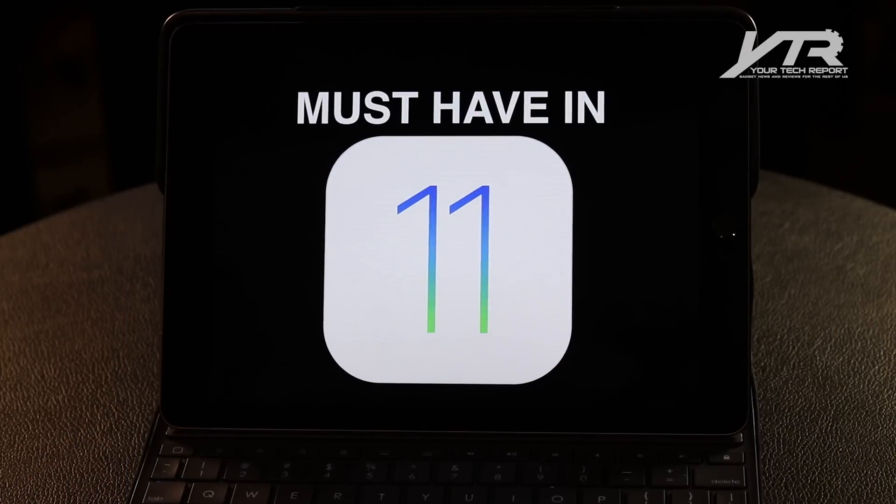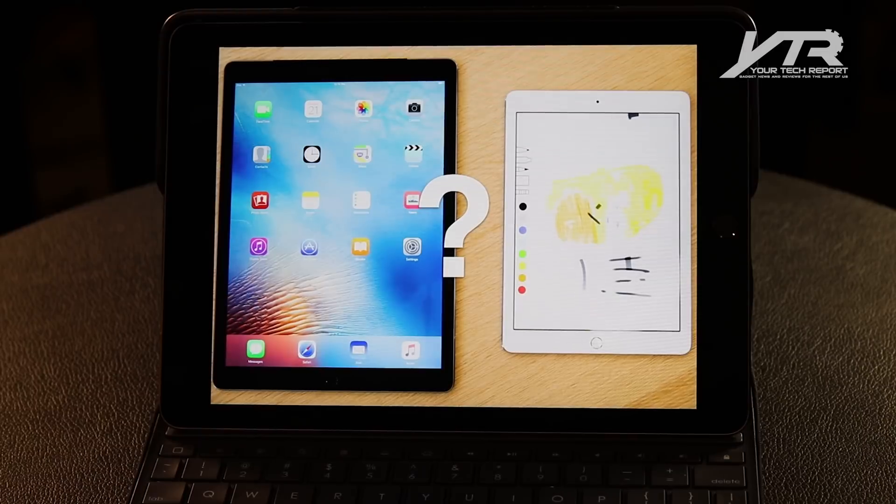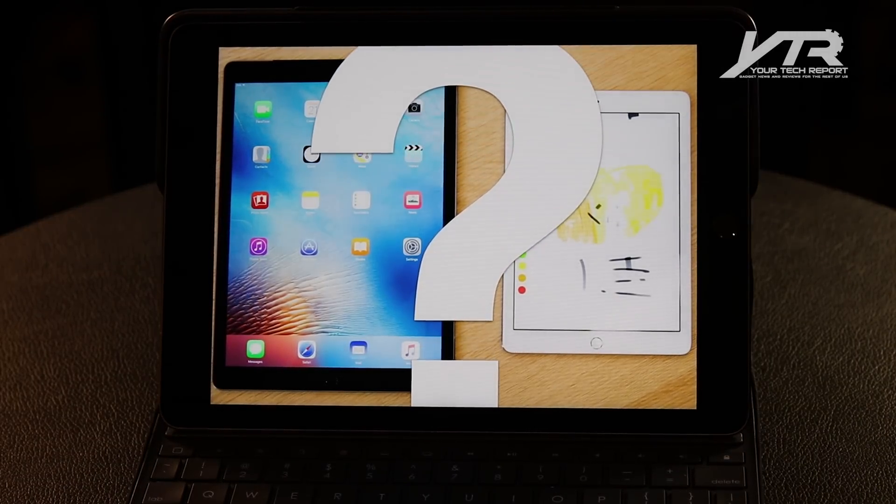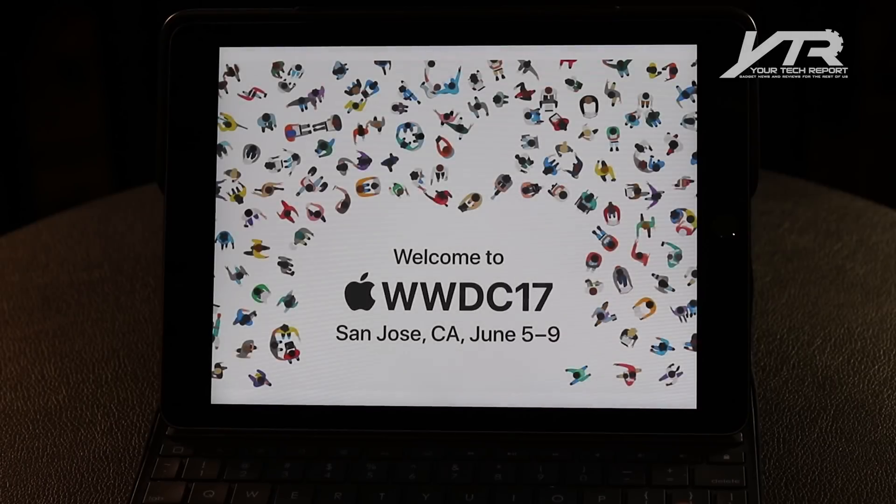It is time to focus our attention on the next iPads, but before we can really think about the hardware, we really have to focus on the next mobile operating system from Apple, and that is going to be purportedly iOS 11, which we are expecting to be unveiled over at WWDC on that stage, come San Jose towards the beginning of June.